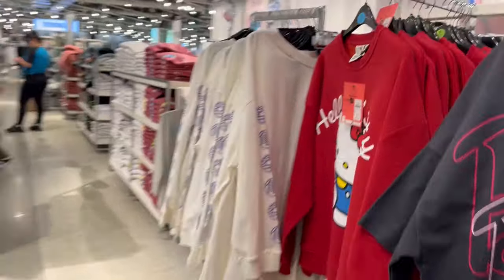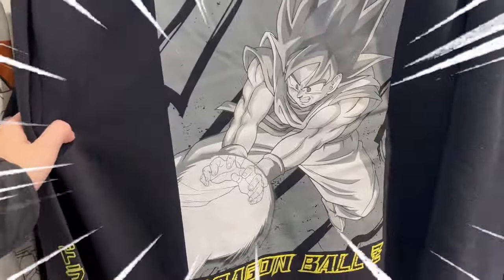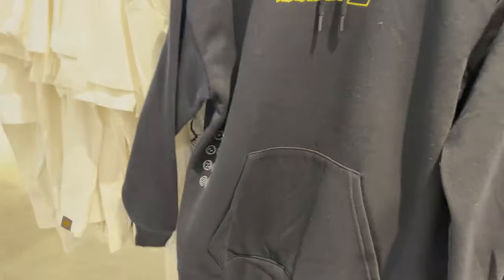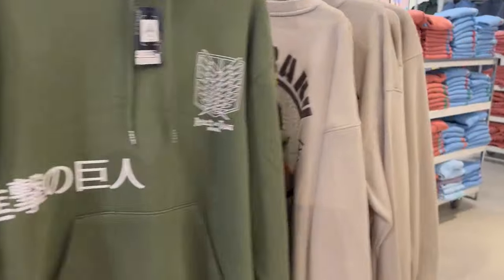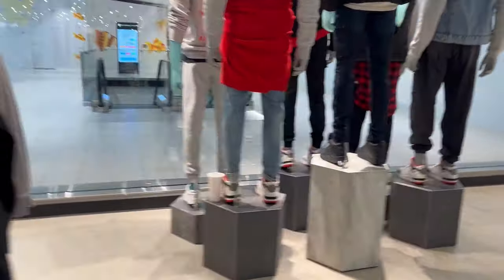They have a lot of Dragon Ball stuff in Primark. There's a sweatshirt — Dragon Ball Z in the front, and take a look at the back: it is Goku doing a Kamehameha, and it says Dragon Ball Z. 25 bucks for this hoodie — can't go wrong with that. Primark — hopefully you have one near you because they have really good stuff for cheap. They have a Naruto collection, Attack on Titan — what else? Naruto again. Badass.